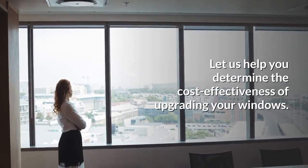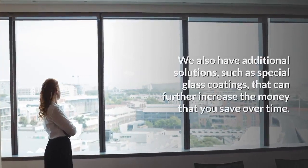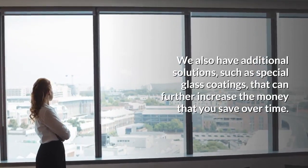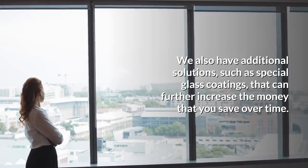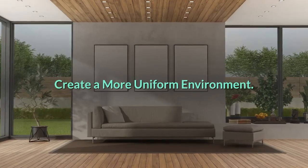Let us help you determine the cost effectiveness of upgrading your windows. We also have additional solutions such as special glass coatings that can further increase the money that you save over time.